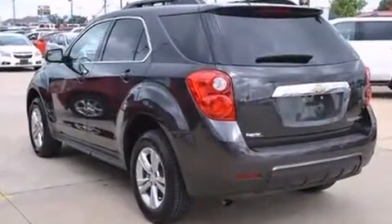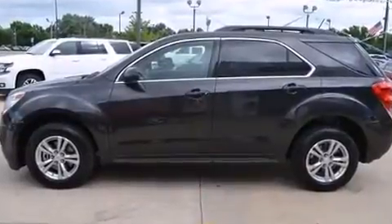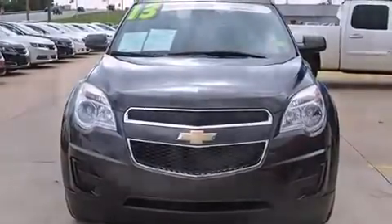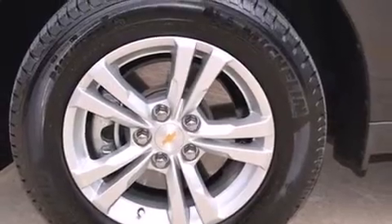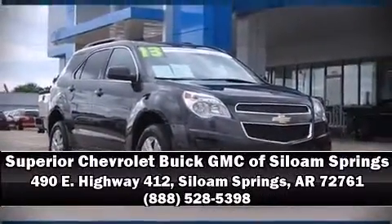You can be assured that you and your passengers will experience top-tier protection. This vehicle has achieved certified pre-owned status by passing a comprehensive certification process, including a rigorous 117-point inspection. Our knowledgeable sales staff is available to answer any questions you might have — we are here to help you.